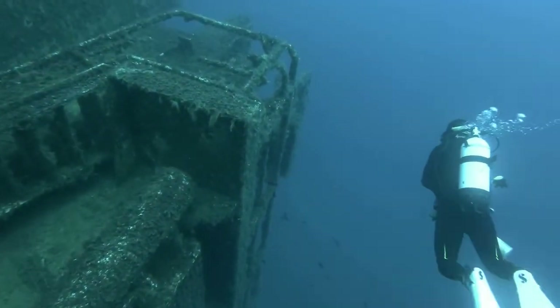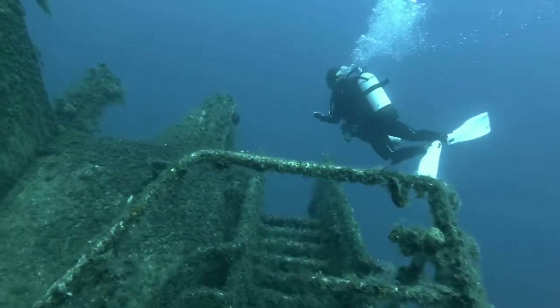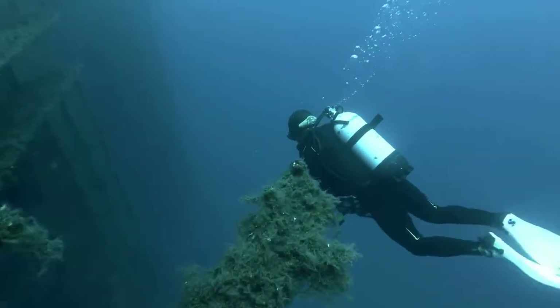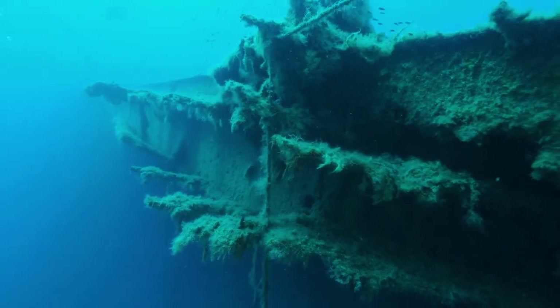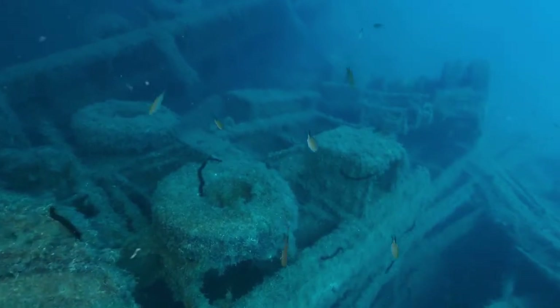The Zenobia ferry, which sank on its maiden journey in 1980 allegedly due to strange circumstances, has now become a popular diving destination. It is not even necessary to scuba dive to see it — the water is so clear that you can see it from the surface while snorkeling or from a glass-bottomed boat.